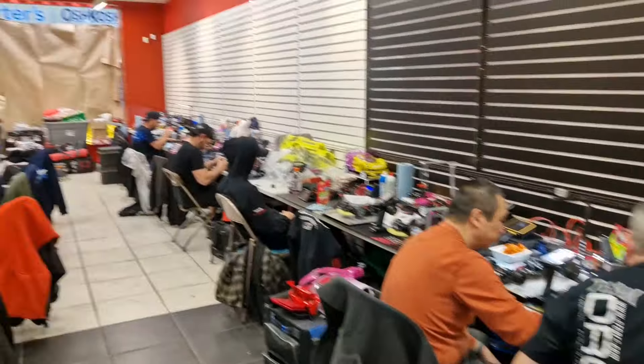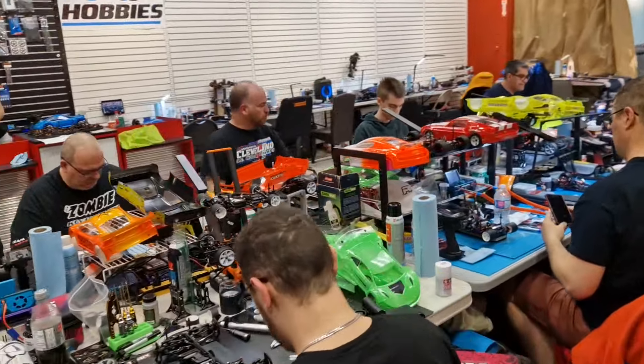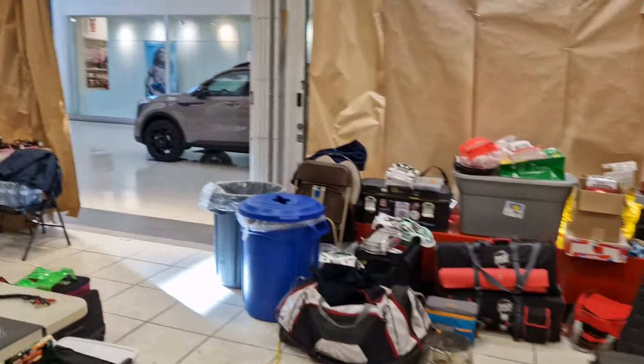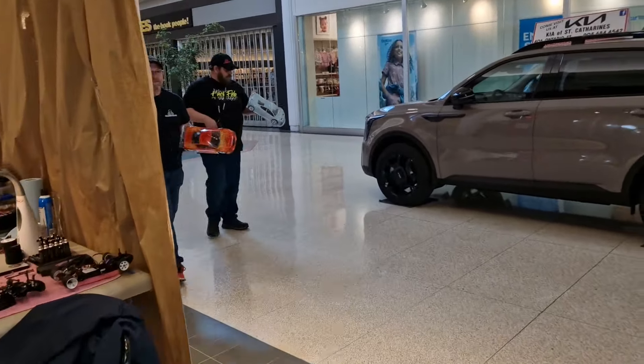Got more racers over here — X-Ray guys and also some other brands represented. And that's it, that concludes our pit walk. I need to get my cars ready for Q4, which is coming up in a couple of hours. I'm really enjoying this race and I can really recommend it to anyone in North America, or actually the rest of the world as well. Thanks for watching my pit walk and see you guys later.